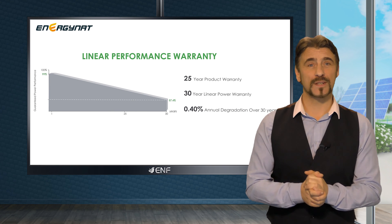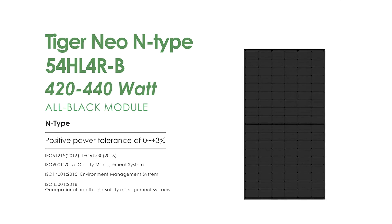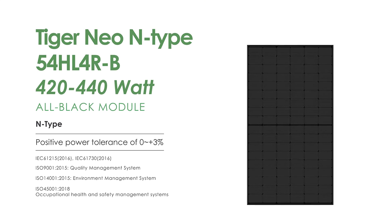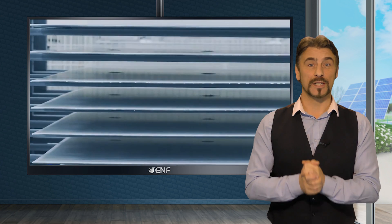With a 25-year product warranty — longer than most modules on the market — the Tiger Neo 54 HL4R stands as a testament to its exceptional quality and reliability. Choose Energy Nat for enduring solar solutions you can trust.